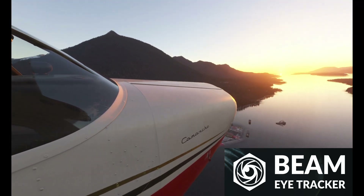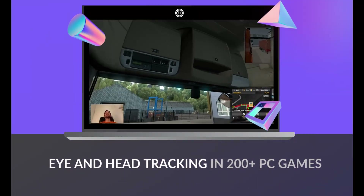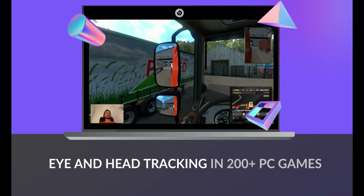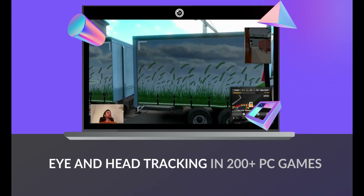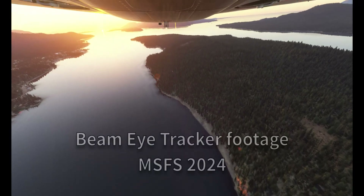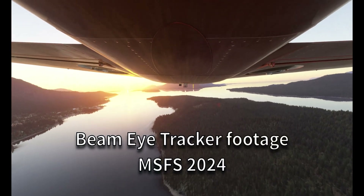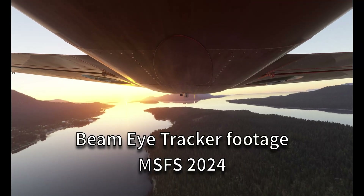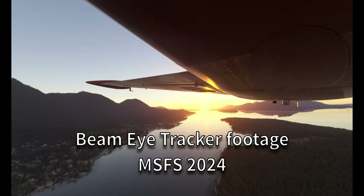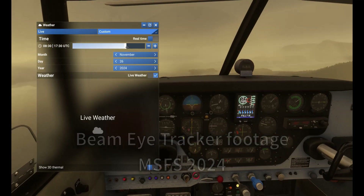Eye tracking doesn't need to just work on flight simming — it works everywhere as well, whether you're into racing or flight simulators. Beam lets you unlock a truly immersive experience without the need of any hardware. This single app, the Beam Eye Tracker, turns your webcam into an eye tracker and helps you enjoy over 200 games. It's a cost-effective solution with an easy setup using not just your webcam, but your smartphone as well.